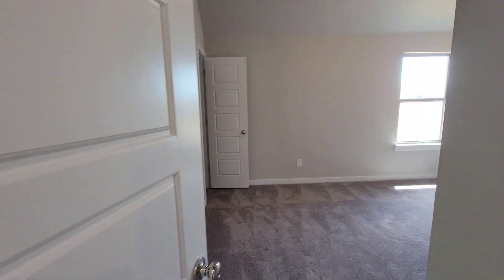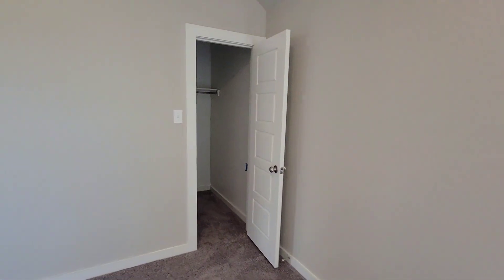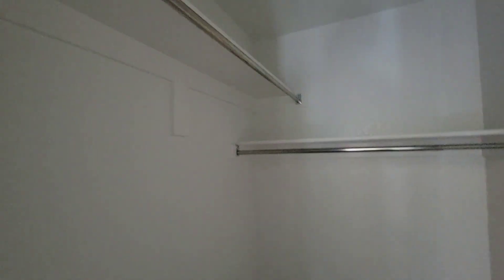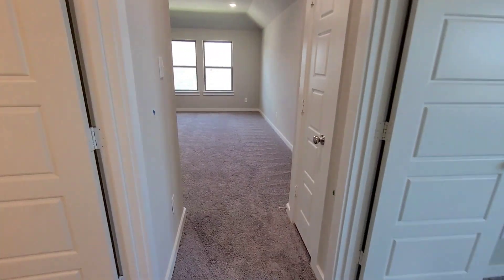And here's the last bedroom — nice size bedroom. So yeah, that's it: four bedrooms, three baths, two car garage. Trophy Homes, Grand Prairie, Texas. Thank y'all for watching.